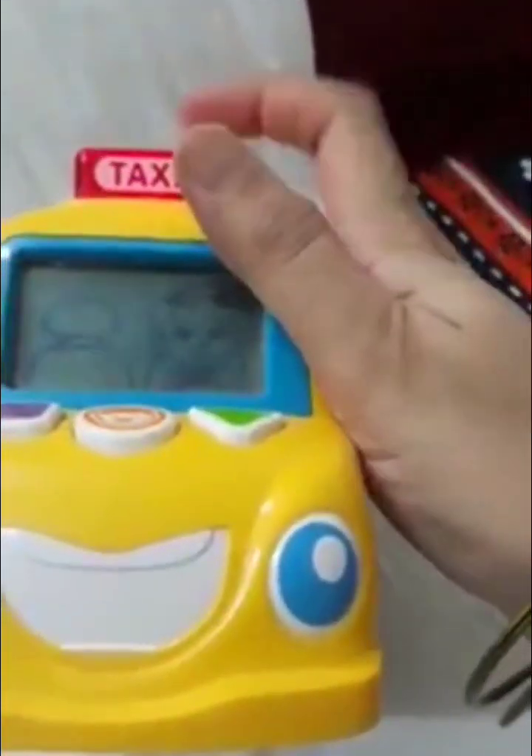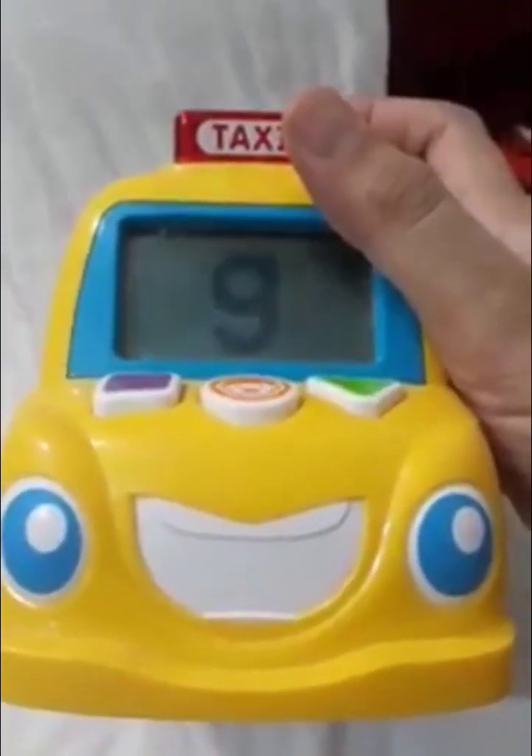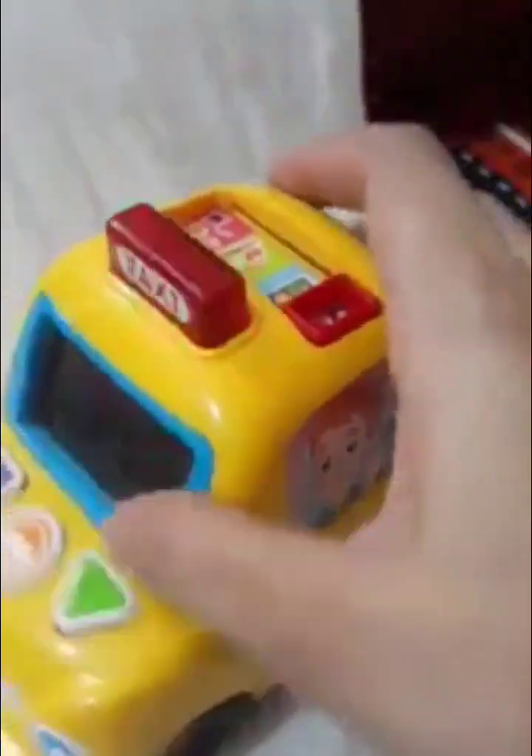Let's go on a letter ride. A, B, C, D, E, F, G. H, I, J, K, L, M, N, O, P. Q, R, S, T, U, V.